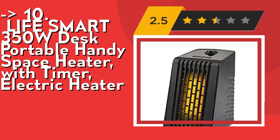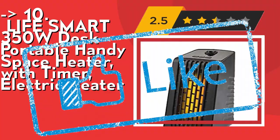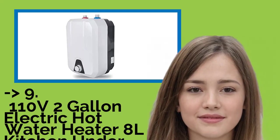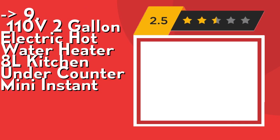Check out the link in the description to buy this product from Amazon. The ninth one is the 110V 2-Gallon Electric Hot Water Heater, 8L Kitchen Under-Counter Mini Instant. It's easy to install. This water heater has multiple installation methods and is applicable for different water pressures in different areas.